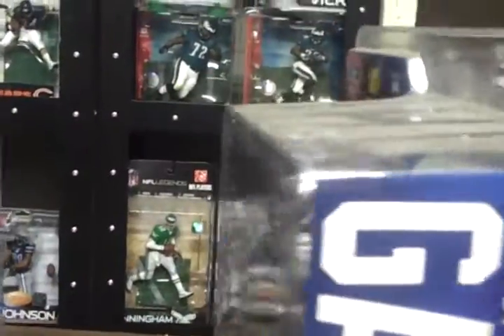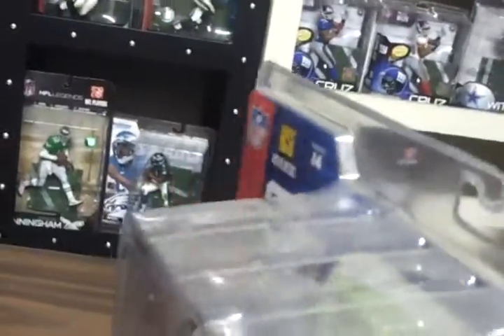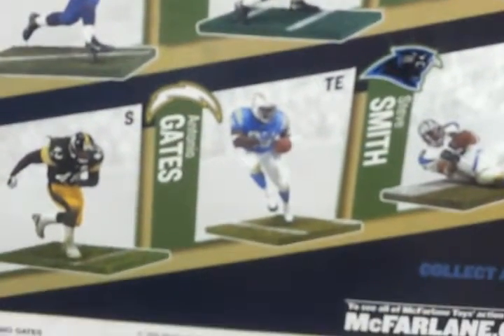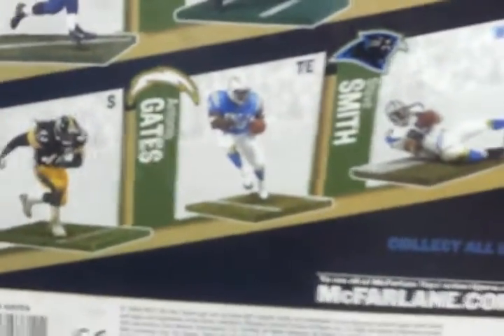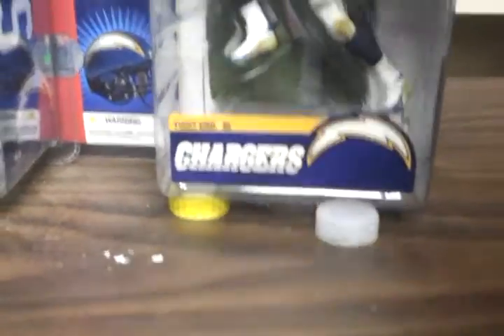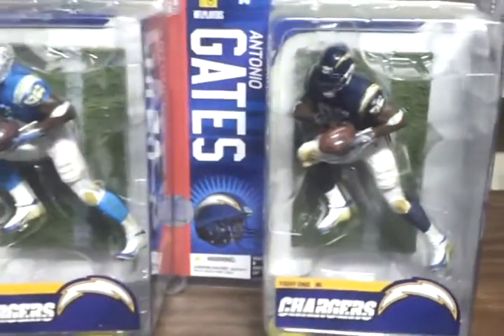Blue jersey — Antonio Gates. You see that's Antonio Gates there, and the back here shows you that Gates, this is how the figure is supposed to look — it's the powder blue with the white helmet. So that's the regular figure. This is the variant.